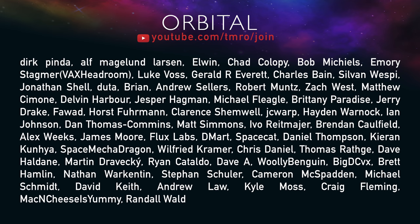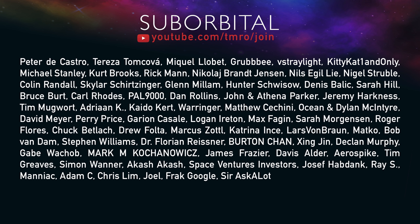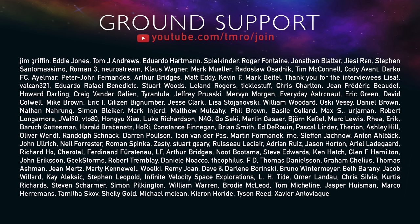But if we just had 10% of our current subscribers give $1 per month, that would make these shows profitable and way easier for us to produce. To find out how you can help us produce the shows, head on over to youtube.com/tmro/join. Alright, that's our space news for the week of January 12th, 2020. Thank you so much for watching. We'll see you next week.